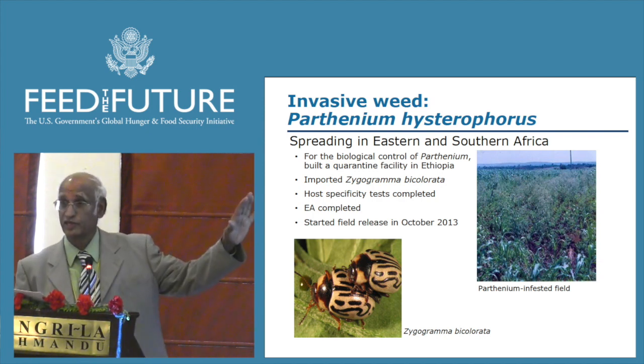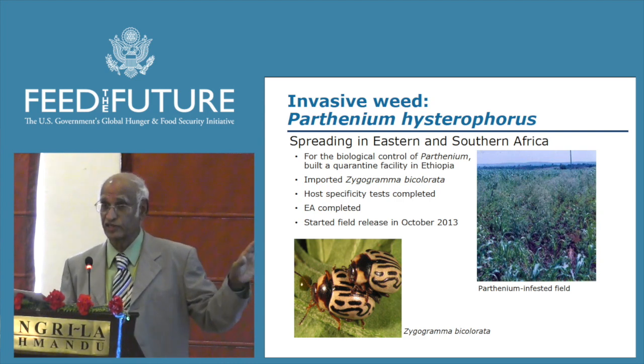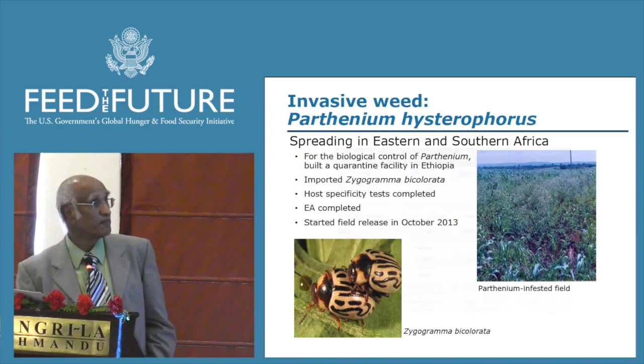We did quite a bit of capacity building in Ethiopia — not only building a world-class quarantine facility, but also training several scientists and technicians who are now capable of handling biological control research independently.